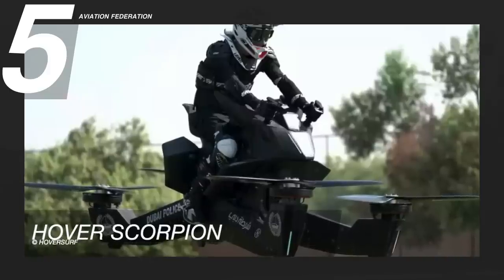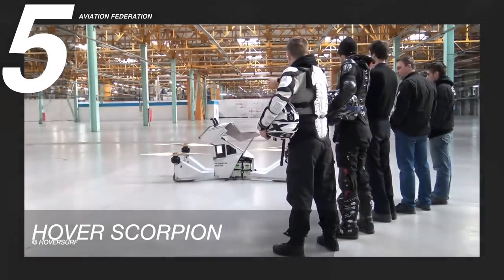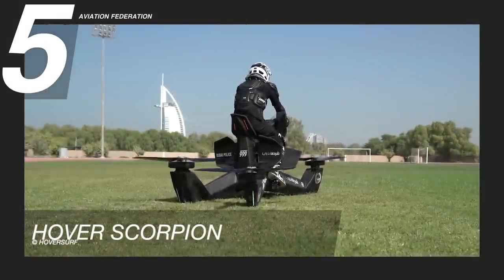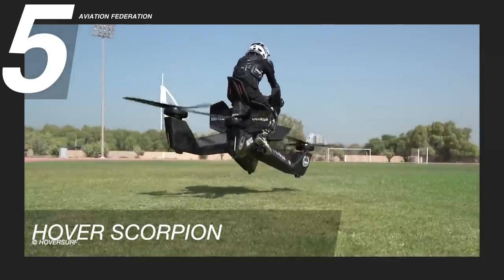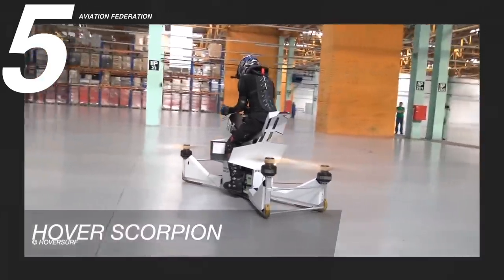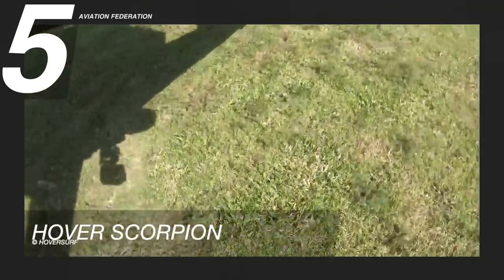Starting at number 5 is the Hover Scorpion. This is a single-passenger, low-altitude quadcopter hoverbike that began as a crowdfunding project. The Scorpion has a top speed of 69 km per hour, or about 43 miles per hour, a maximum altitude of 4.6 meters or 15 feet, and a maximum range of 21 kilometers or roughly 13 miles. Depending on the payload, the flight time will range from 15 to 40 minutes.